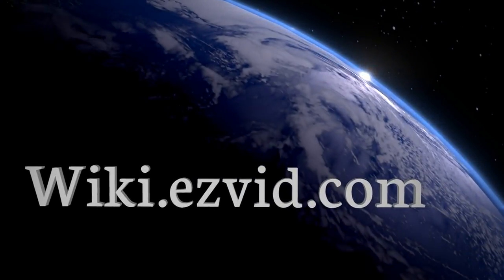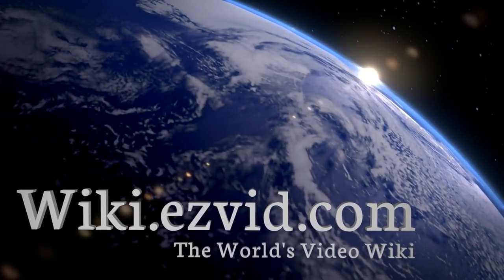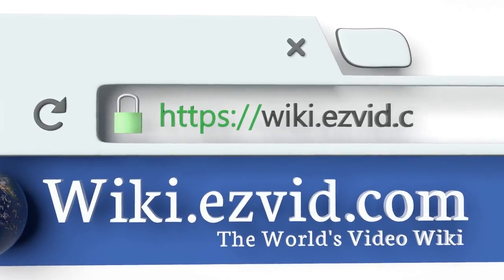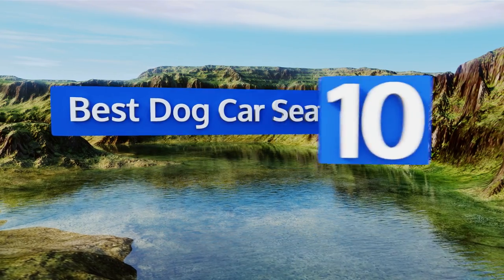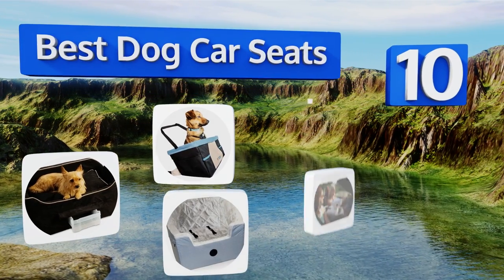Visit wiki.easyvid.com and search EasyVid wiki before you decide. EasyVid presents the 10 best dog car seats — let's get started with the list.